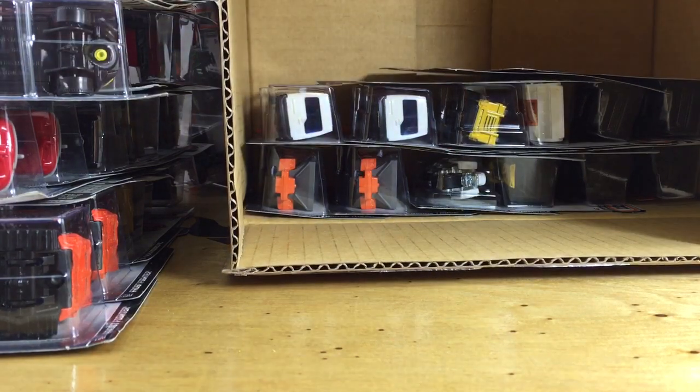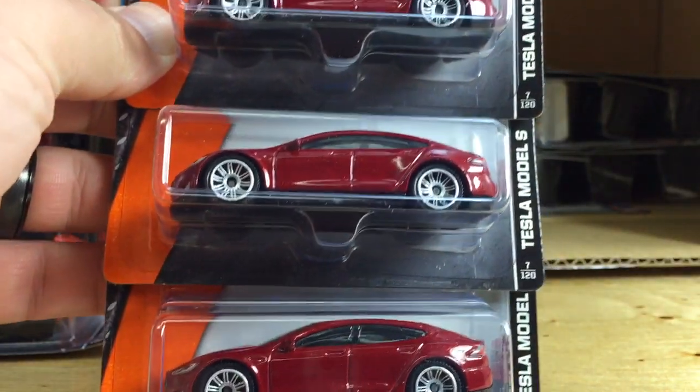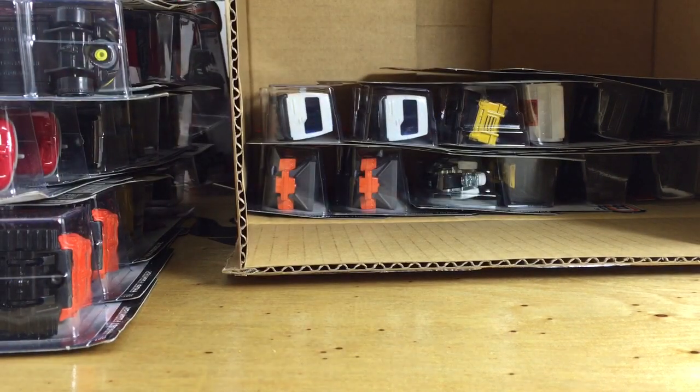Here's probably the most exciting casting of this entire box — the Tesla Model S. Three of those! Hot Wheels just came out with one of those as well. I will be doing a comparison video, so be on the lookout for that.